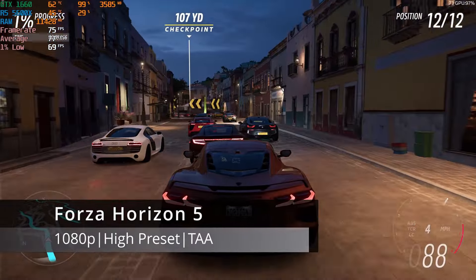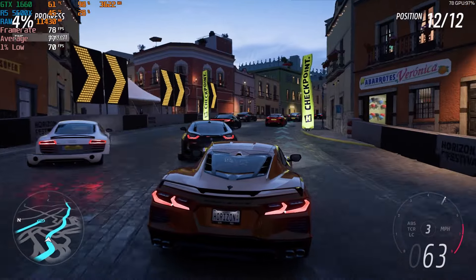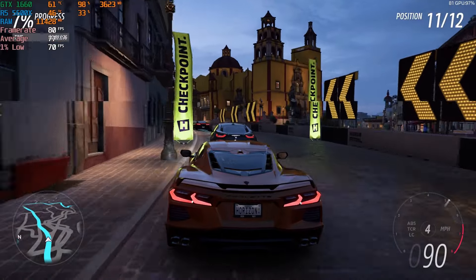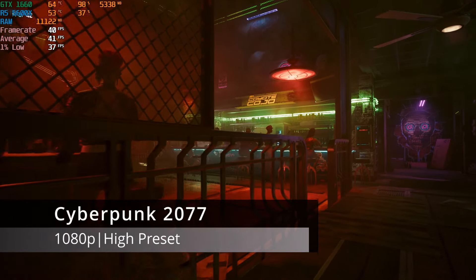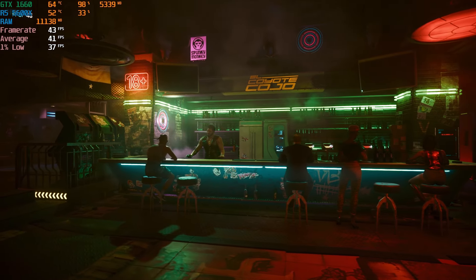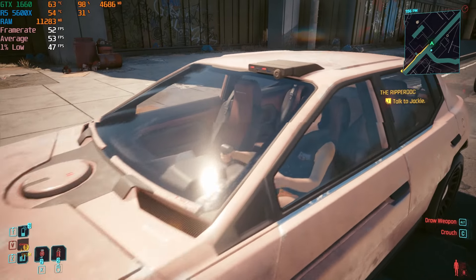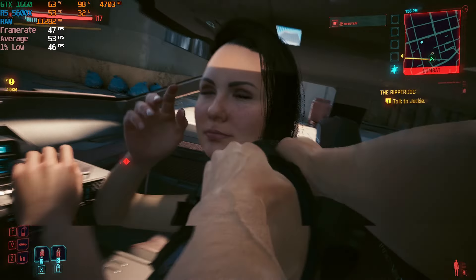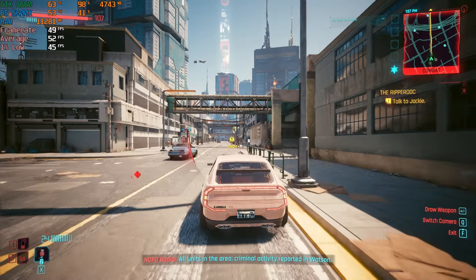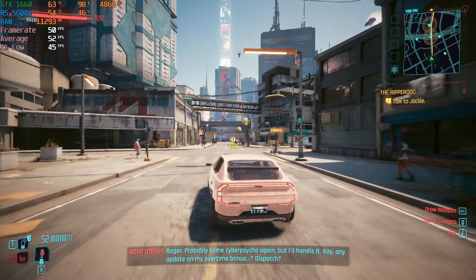In Forza Horizon 5, tested at 1080p with the high preset and TAA enabled, frame rates were 85 FPS average and 71 FPS 1% low, providing very stable gameplay for this well-optimized racing game from 2021. Moving on to Cyberpunk 2077 at 1080p high settings with no frame scaling, the built-in benchmark resulted in an average of 46 FPS and a 1% low of 37 FPS. In-game testing improved on those numbers with a 51 FPS average and 44 FPS 1% low. Enabling FSR in this case could likely increase averages comfortably over 60 FPS while maintaining decent visual quality.